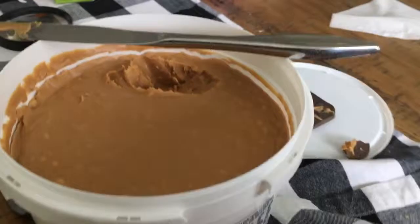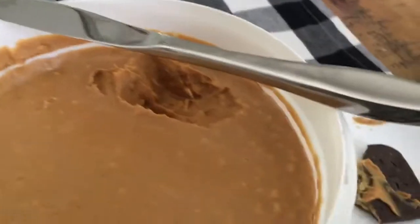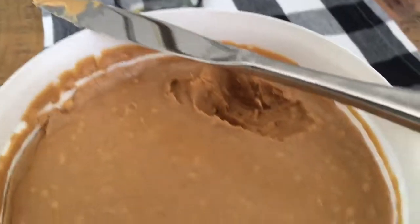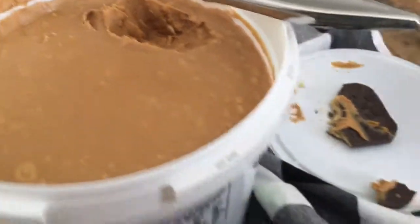We're going to be using this in our snack bar, and it's pretty yummy. It's perfect. Love it — it's so cool.